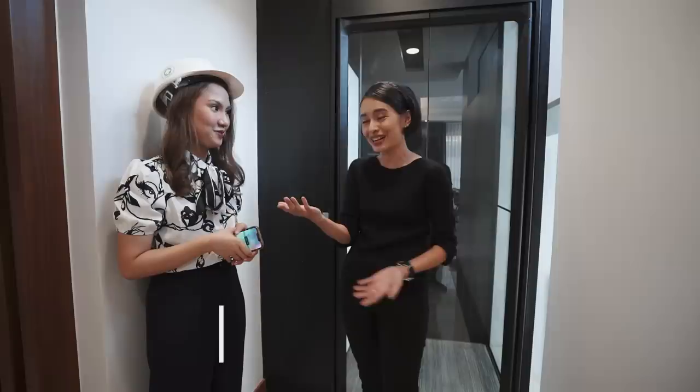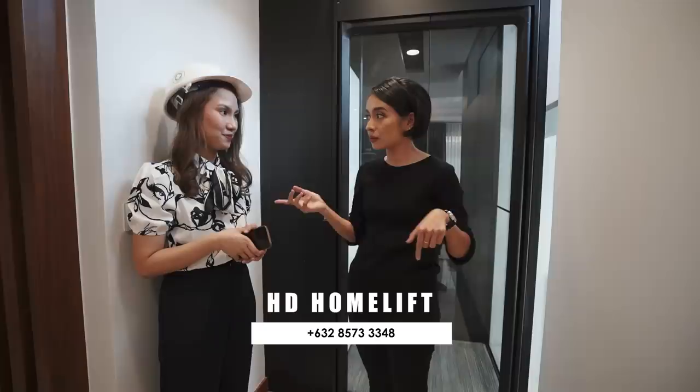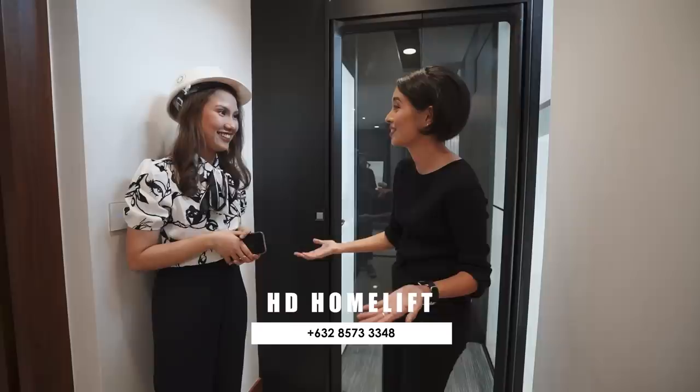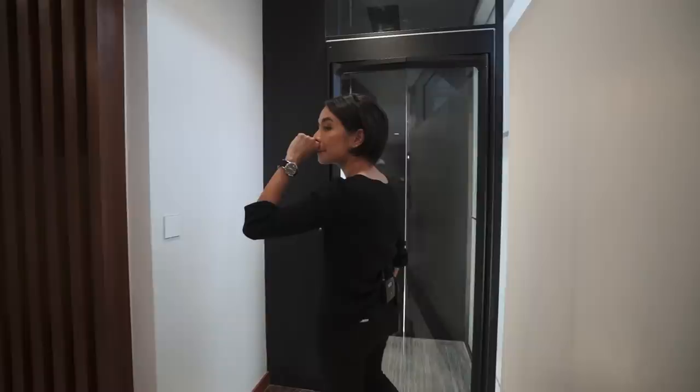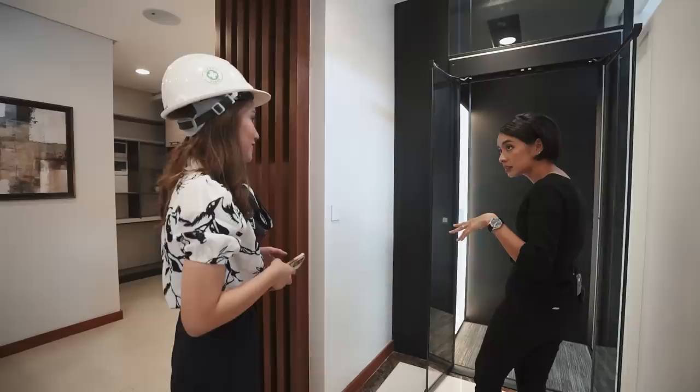I will be placing the link in the description if you guys are interested in getting your own home lift, as well as their number which I will ask later. Can I talk to you after the house tour? How long did it take to install? 7 to 14 days — 1 to 2 weeks. For real? Yes, 14 days. That is so cool.